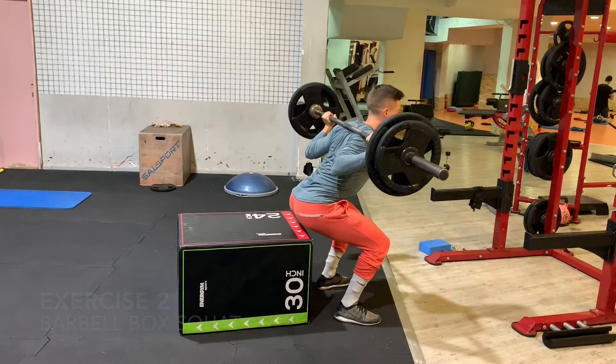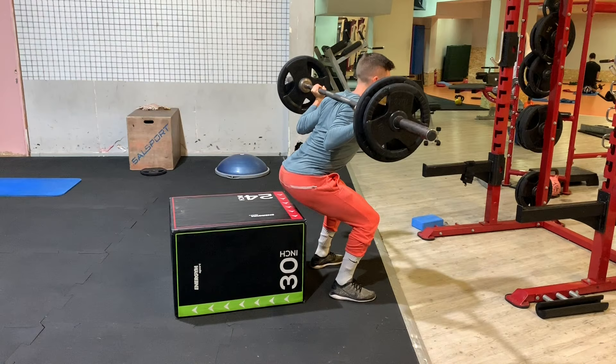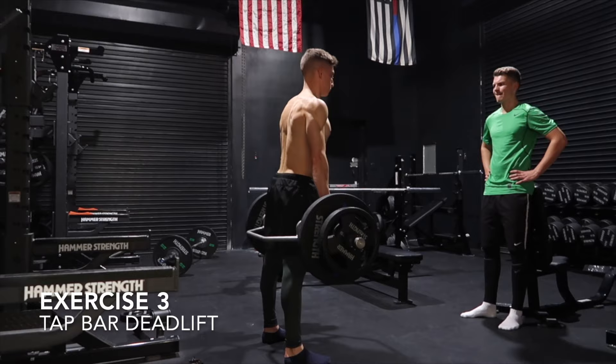Exercise number two is a simple barbell box back squat. Bar on your back, driving your ass back, keeping that core contracted the entire time. As soon as your ass hits that bench, you're driving up as quickly as possible.